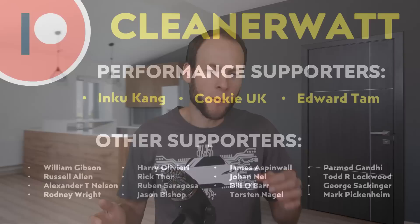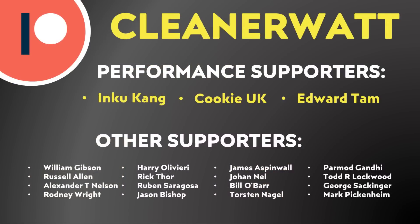Do let me know what you think about all this in the comments section below. Thank you so much for watching this video all the way through to the end. I'd like to take a moment to thank the Patreon supporters who support me every month and help make this content possible — a special thank you to my performance supporters and also the other supporters listed on the screen. If you'd like to find out more about the Patreon community I've set up, I'll put a link in the video description.